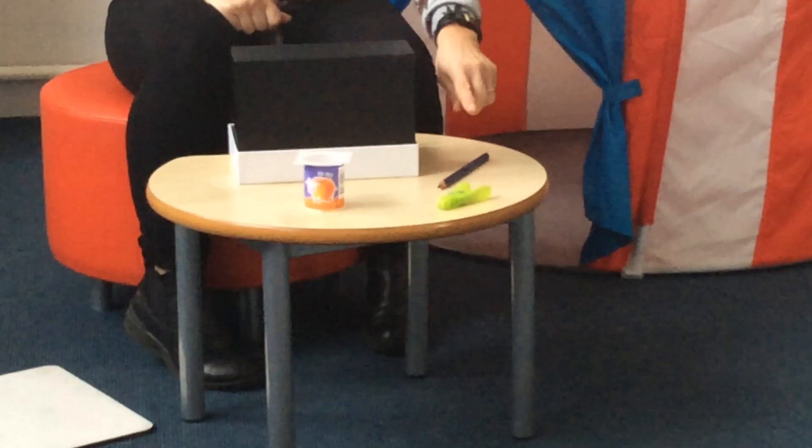This is something that we need to write with. What could it be? A pencil! So we've got a pencil, a peg and a pot.